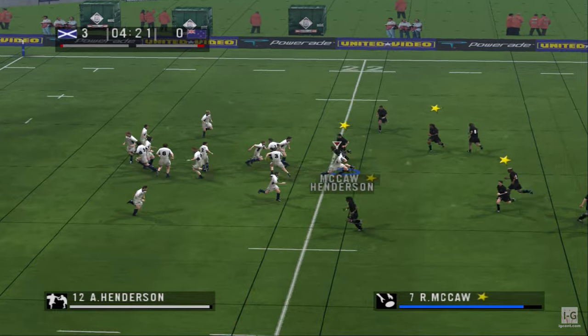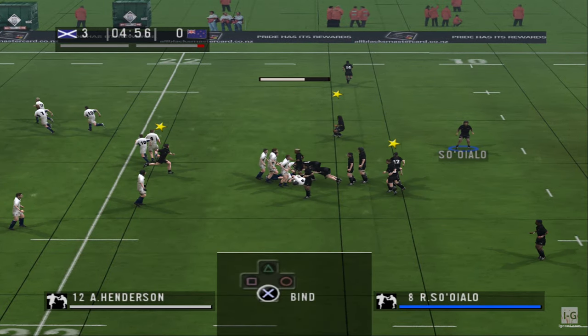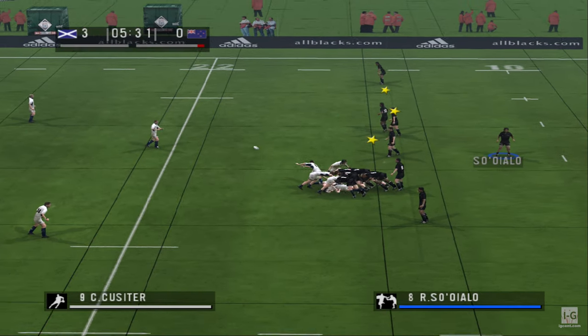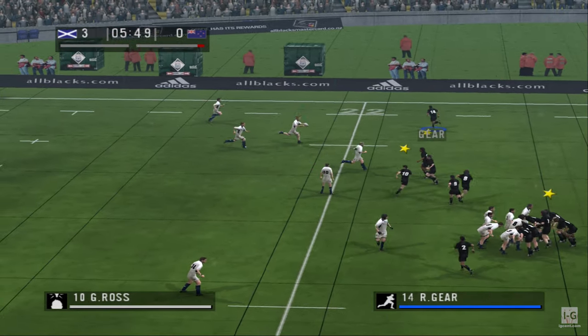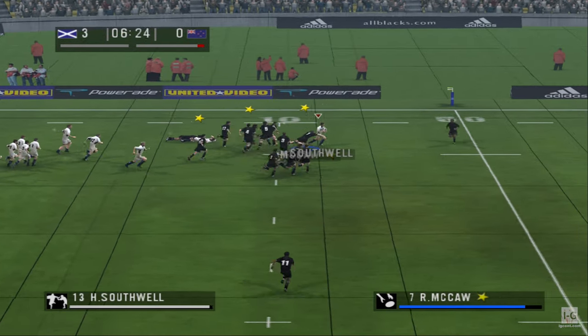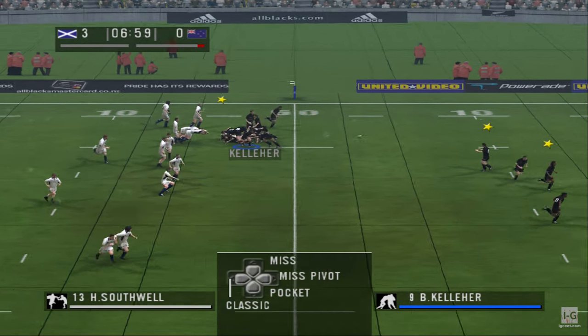That has some distance on it. Grabs it. Good defence. Good rock — they keep possession. Back it goes. Through the cover, hands off, and they've turned it over.